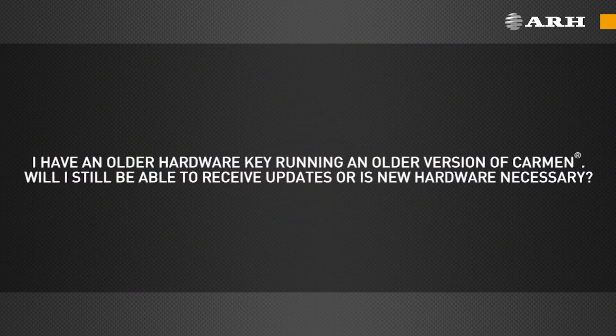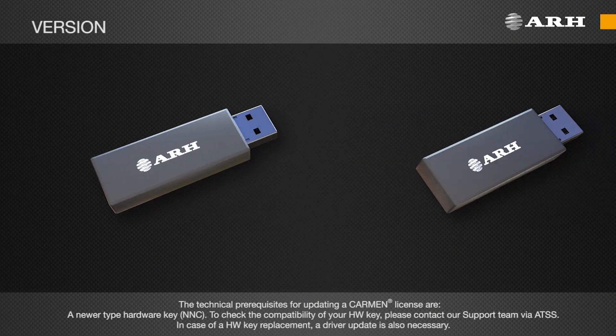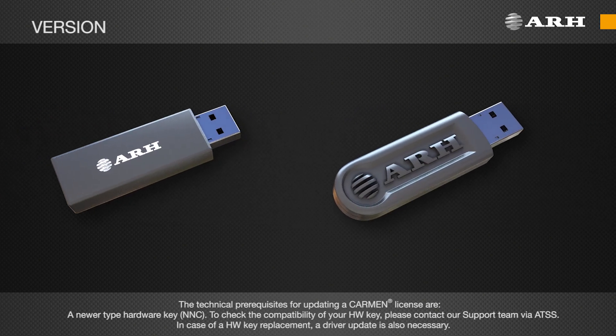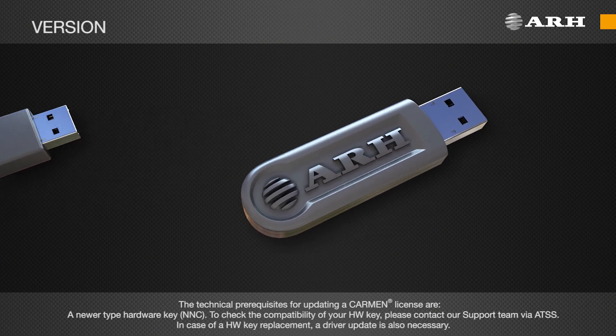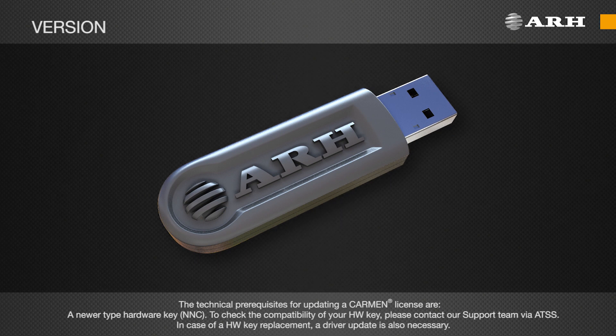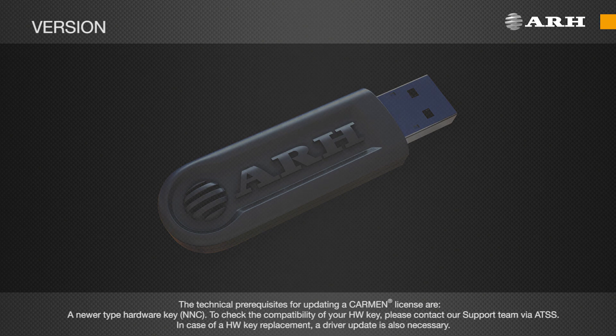I have an older hardware key running an older version of Carmen. Will I still be able to receive updates, or is new hardware necessary? The technical prerequisites for updating a Carmen license are a newer type hardware key, NNC. To check the compatibility of your hardware key, please contact our support team via AATSS. In case of a hardware key replacement, a driver update is also necessary.